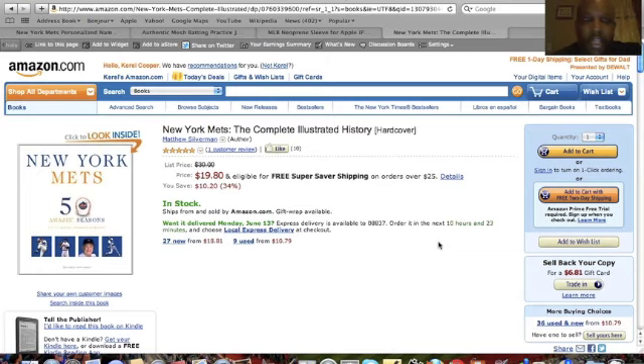The last recommendation I have for Father's Day is a book — New York Mets 50 Amazing Seasons, the complete illustrated history written by Matthew Silverman, who I know and have interviewed on my blog. There are a number of great Mets books out there, but I just wanted to highlight this one.